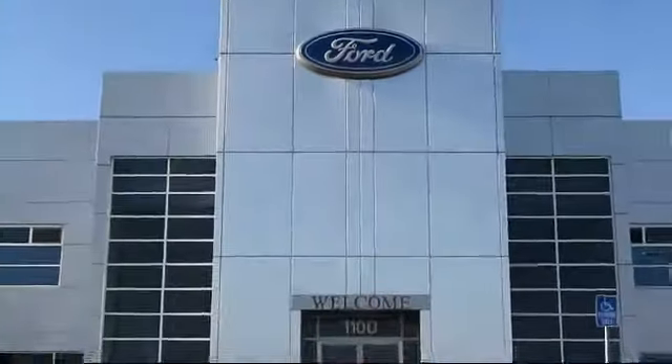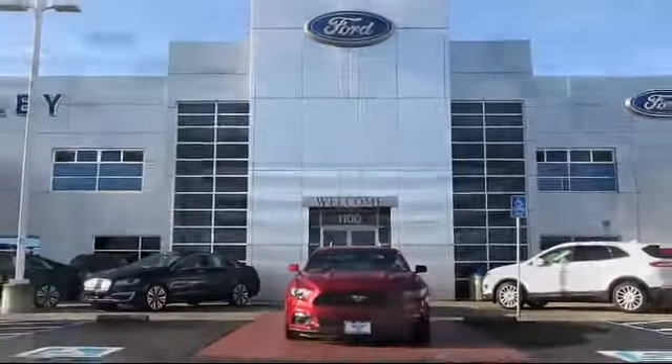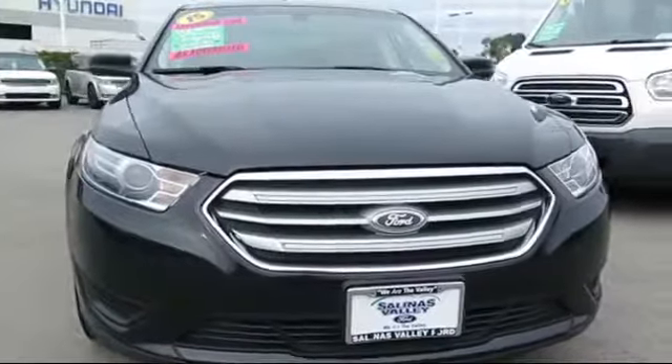Welcome to Salinas Valley Ford, the Central Coast's premier Ford dealer. Here's a look at another one of our pre-owned vehicles from our great selection.